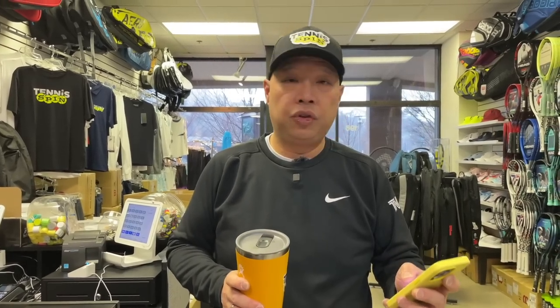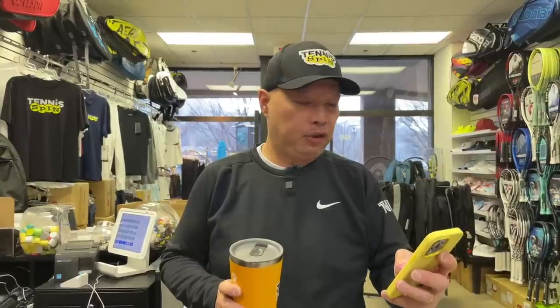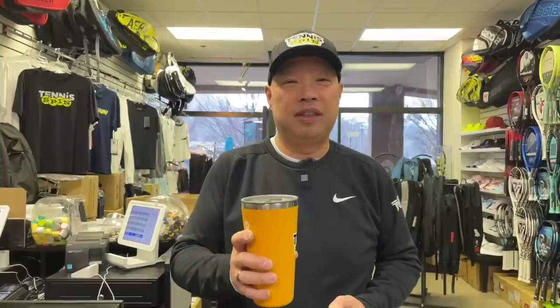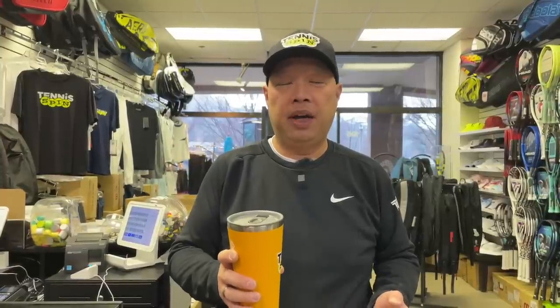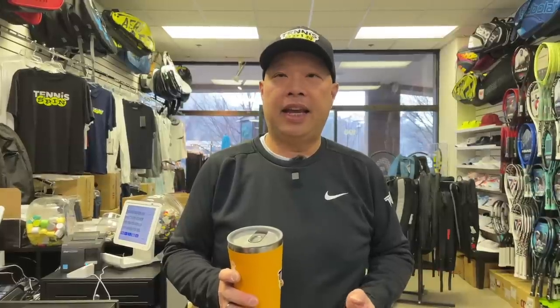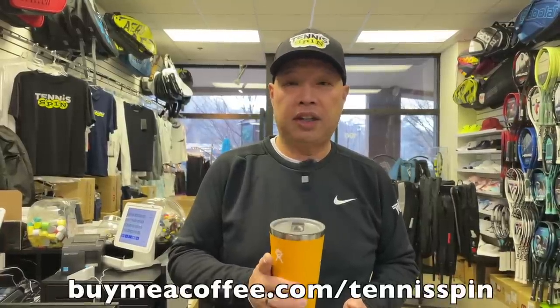The coffee sponsor of today is one of my coffee members, Patrick Fitzpatrick. Thank you, Patrick, for being a long-time supporter. I greatly appreciate you. Patrick is a monthly supporter — he buys me one coffee per month and has done it for a long time. If you want to be my coffee sponsor of the day, or a long-term supporter as a member of my coffee club, you can do that at buymeacoffee.com/tennisspin.